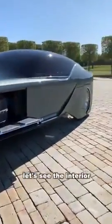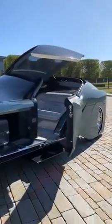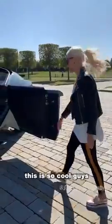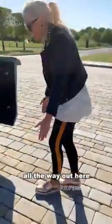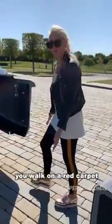Let's see the interior. This is so cool. Look at this — you've got this red light running along the bottom of the step, and that projects a red carpet all the way out here. So when you enter your car, you walk on a red carpet.